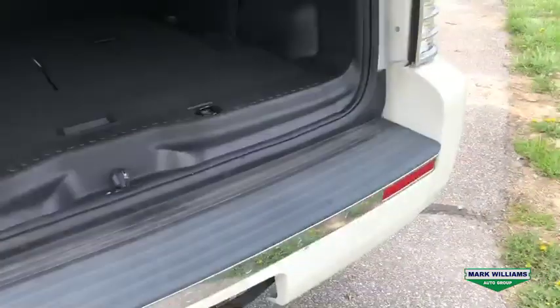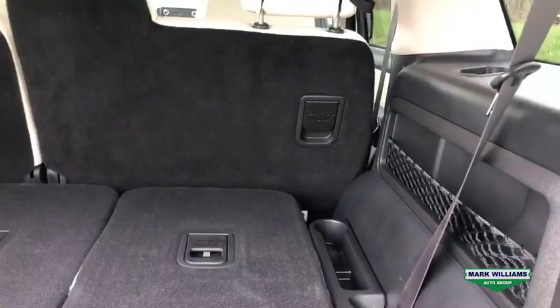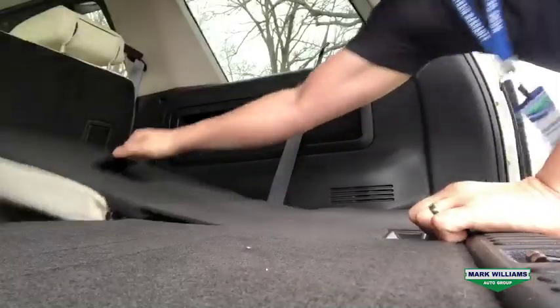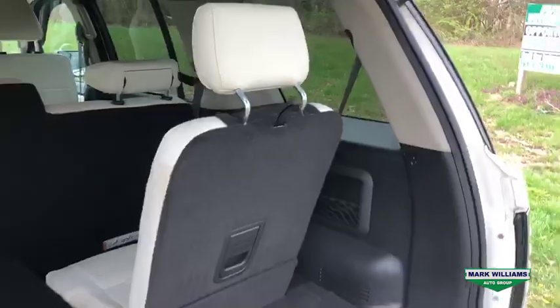The first thing that makes this Mountaineer awesome is it does have the third row, so you can put an extra two passengers back here if you need to. As you can see right now it's in cargo mode, but if you need the seats folded up it's very quick and easy — you just pull the lever right in the center of the seat. To put it down you just pull that lever, push forward, and the seat goes flat.